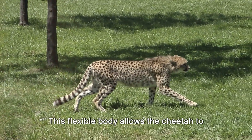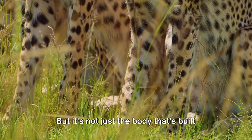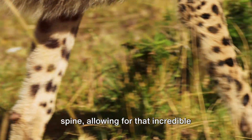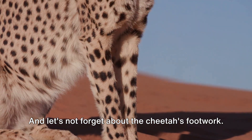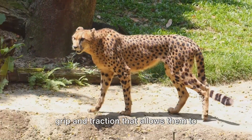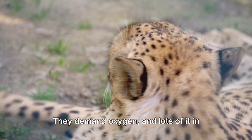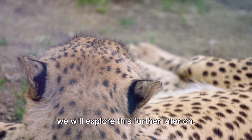This flexible body allows the cheetah to stretch out while running at full speed, covering up to 7 yards in a single stride. The cheetah's leg muscles are specialized powerhouses, concentrated in the spine, designed to propel them forward at lightning speed, allowing for incredible flexibility and extension. Unlike other big cats, cheetahs can't fully retract their claws, providing excellent grip and traction to maintain speed without slipping. This kind of speed demands a lot of oxygen — we'll explore how their body manages this further later on.